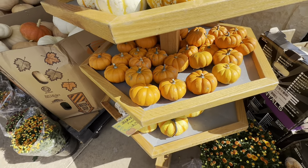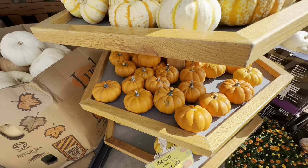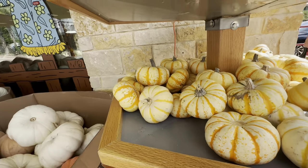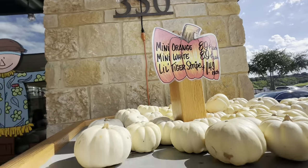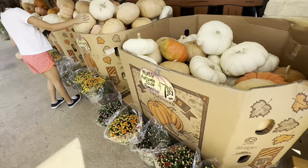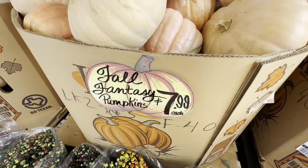Shop with me at Trader Joe's! Hi you guys, thanks so much for shopping with me at Trader Joe's. I specifically went in looking for all of the fall goodies — they never disappoint. I did want to showcase all of these pumpkins and show how much they are.